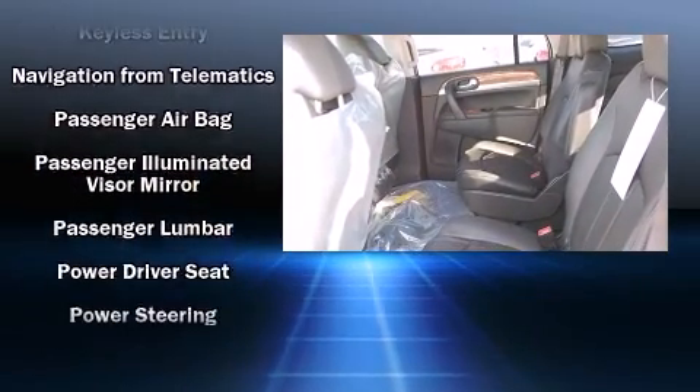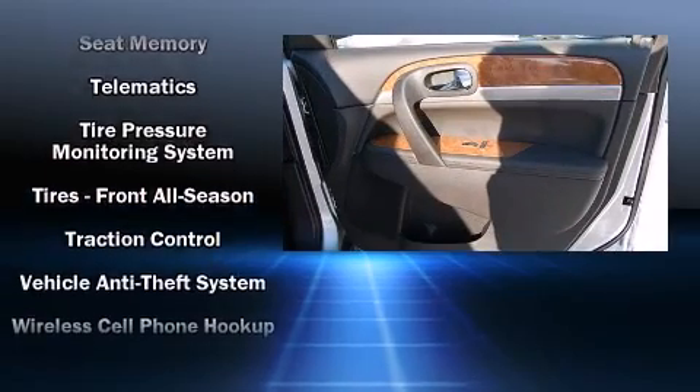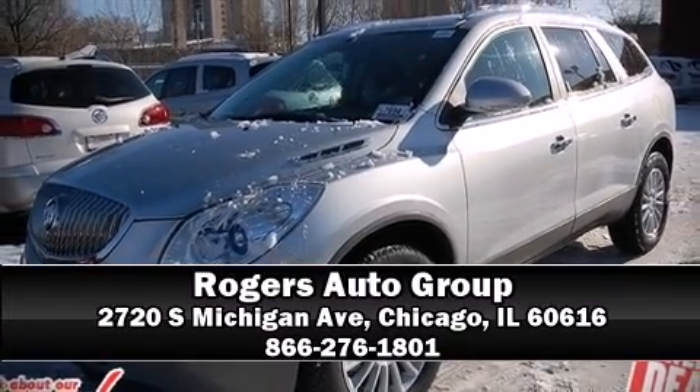A panic alarm, OnStar, and four-wheel disc brakes with ABS keep you protected. Electronic stability control stands out as a technologically savvy innovation, keeping you better connected to the road. Please don't hesitate to give us a call.